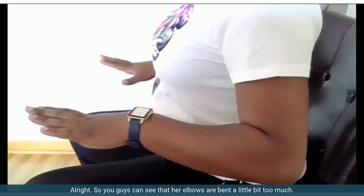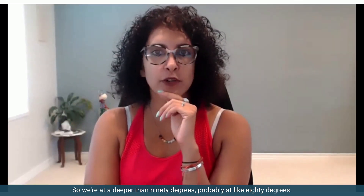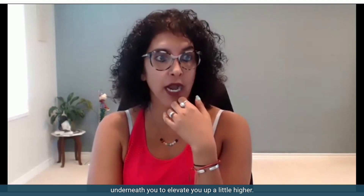You can see that her elbows are probably bent a little bit too much — we're at deeper than 90 degrees, probably around 80 degrees. It's not bad, Tiffany, but you may want to benefit from putting a small pillow underneath you to elevate yourself a little higher.